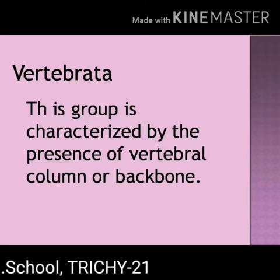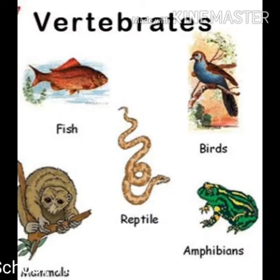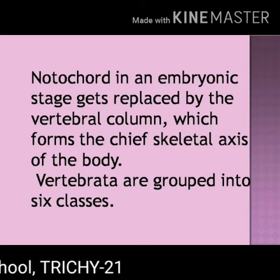Vertebrata. This group is characterized by the presence of a vertebral column or backbone. The notochord in the embryonic stage gets replaced by the vertebral column, which forms the chief skeletal axis of the body.